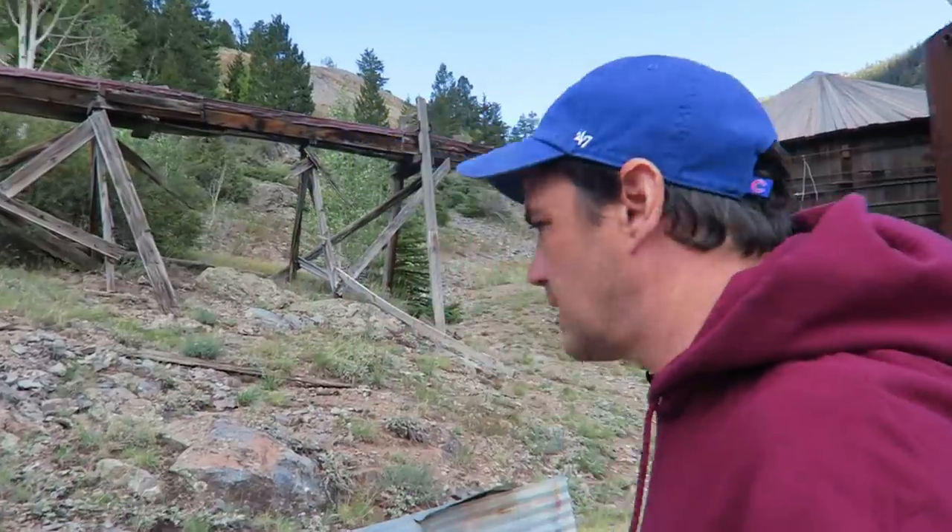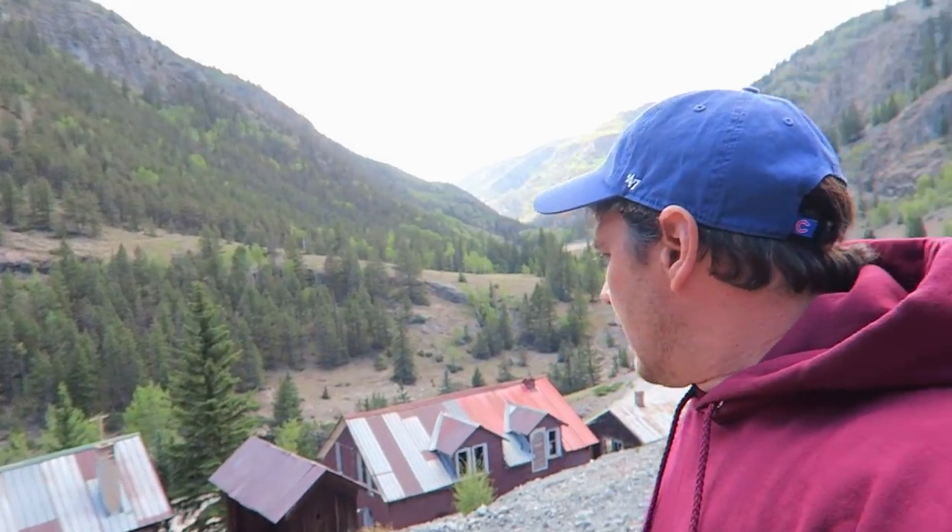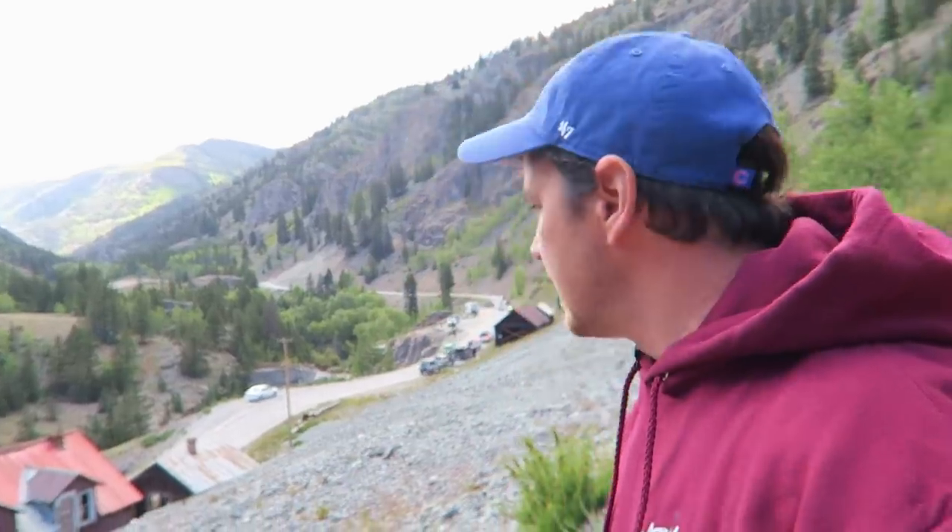The real gem of this place is the dam that's down below. I don't know if I can get down to it. In the 1970s it burst, so they never fixed it. Mining here pretty much ended sometime in the 1970s anyway. The boom was really way back in the early 1900s.